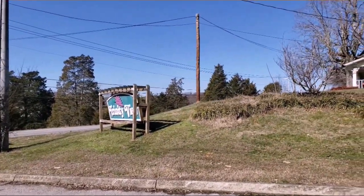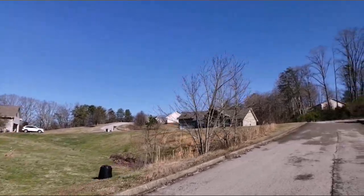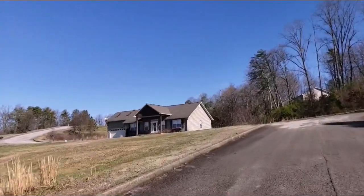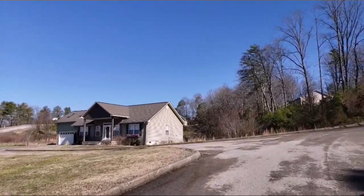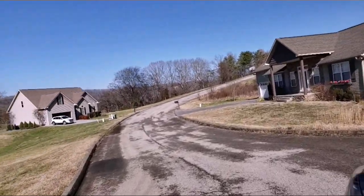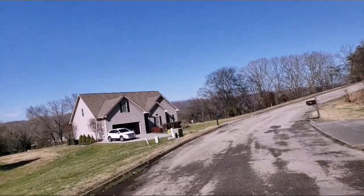Welcome to Trinity View Estates. We're going to travel into the community and quickly you'll notice that there are consistently homes with much larger yards than you're used to seeing. In fact, they all average about three quarters to a full acre. There are several lots that have yet to be built on. This community is beautiful and this home was built in 2005.